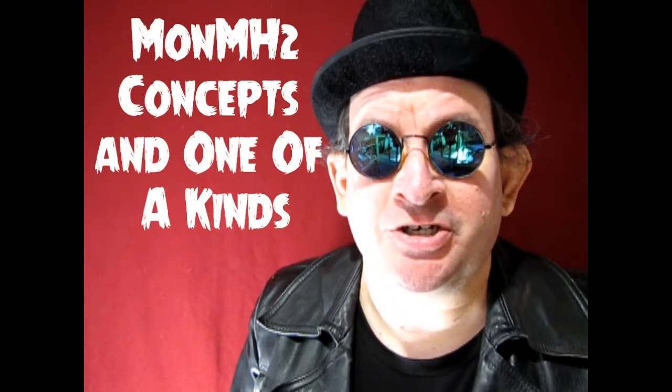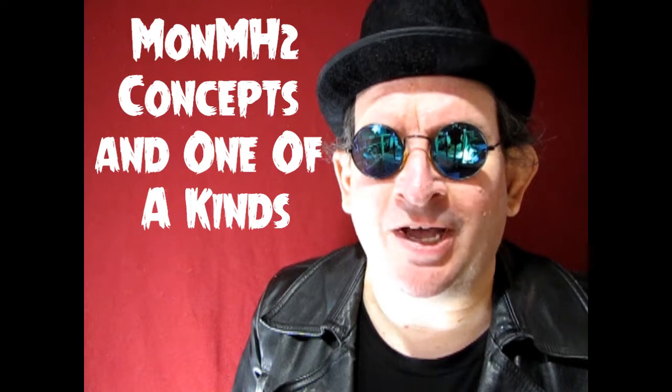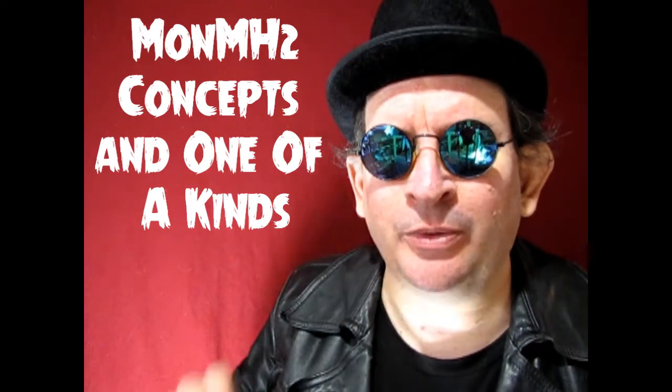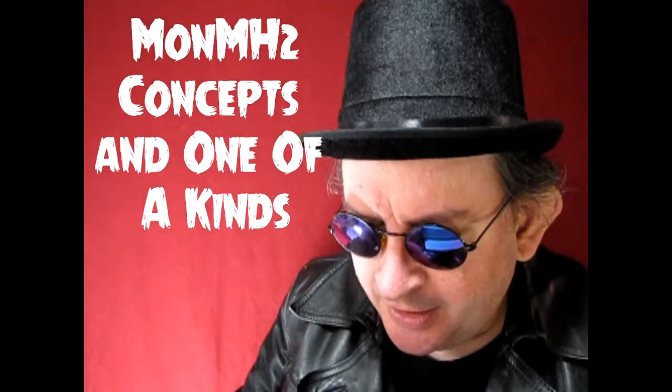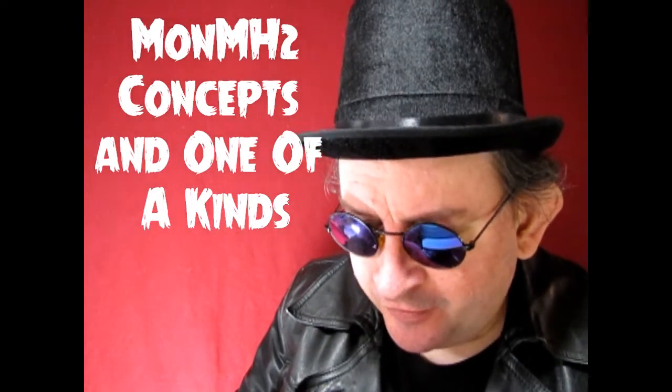Our next category is MONMH-2 Concepts and One-of-a-Kinds, and for this category we had four entrants: Kendall Koneff, Mark Kreiss, Jonathan Reich, and Mark McGovern. We're going to take a look at their entries and then I will announce the winners.